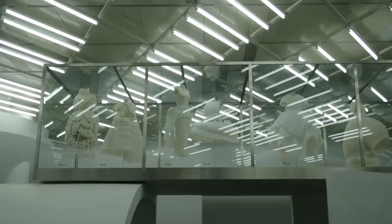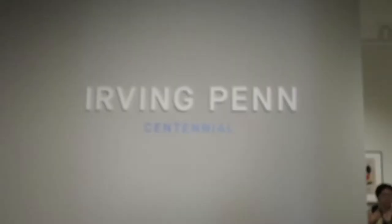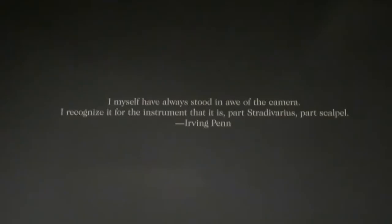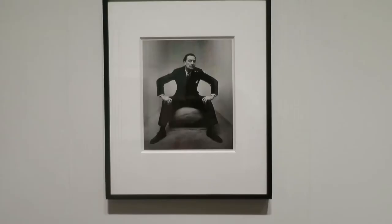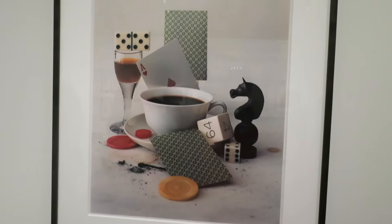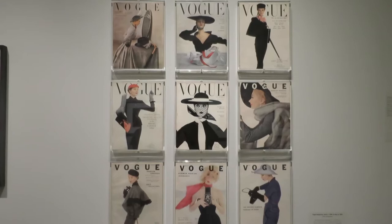We looked at the fashion exhibit they have going on right now — they rotate it every year. There's also another exhibit for a famous photographer, Irving Penn. He did a lot of work with Vogue; he was a Vogue photographer for a long time. Those are just a couple of things I checked out at the Met, and it's one I definitely recommend.